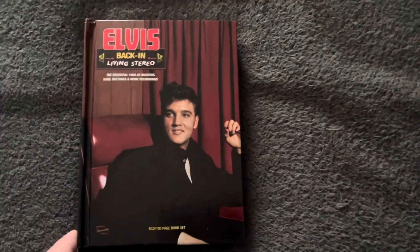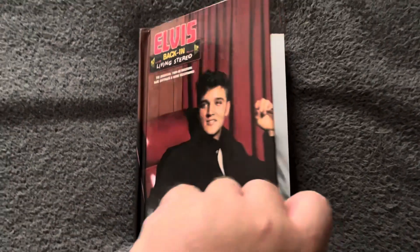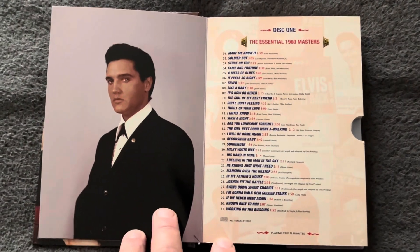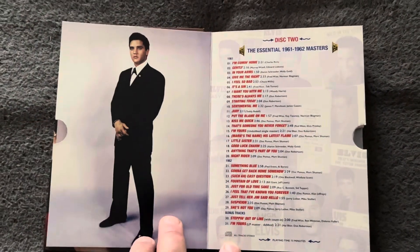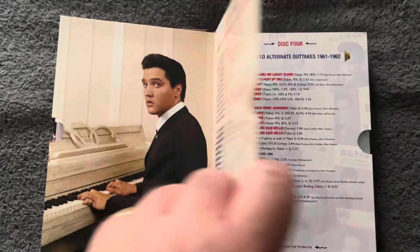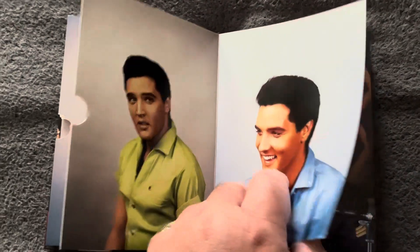We'll take a look at the contents now. You've got a 100-page book and the CDs are housed within here as well. So first of all you've got disc one — I hope you can make out the tracks — then disc two, disc three, and the fourth one. Then the book starts and the other CDs are at the back of the book.